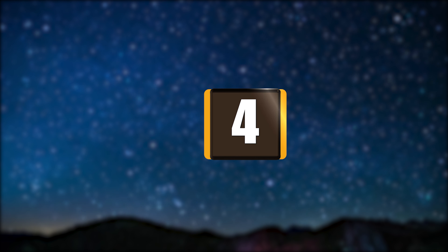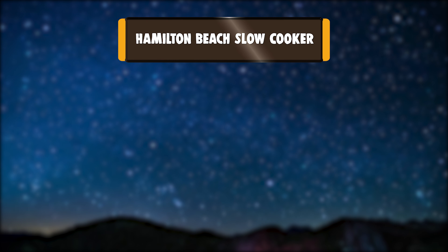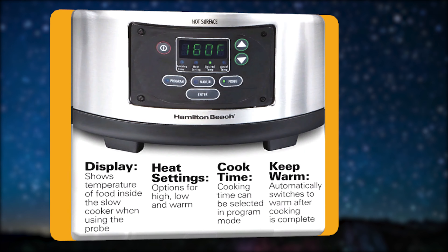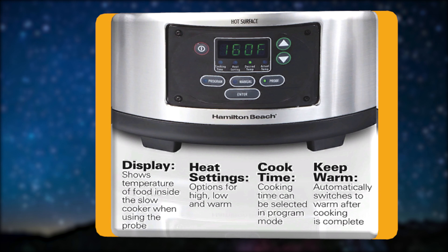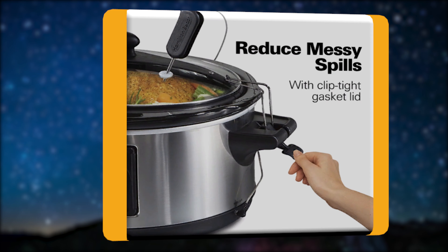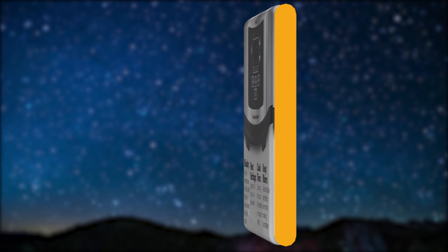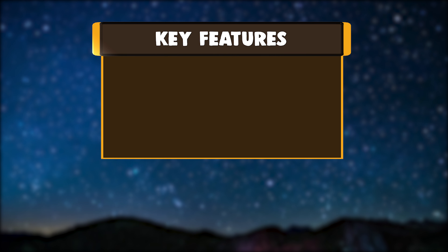Number 4: Hamilton Beach Slow Cooker. Eliminate weeknight stress with the Hamilton Beach Set and Forget Programmable Slow Cooker. With three choices for automatic cooking, having a family meal on a busy weeknight is easier than ever. What you make and how you prepare it are up to you. Three smart settings — probe, program, and manual — allow you to cook foods to a specific temperature.